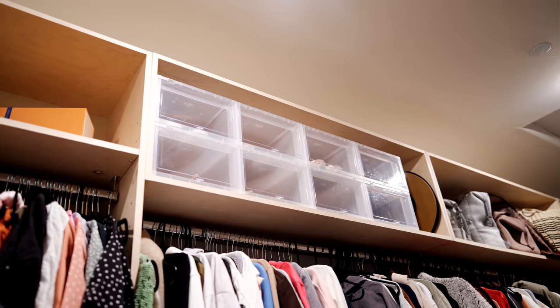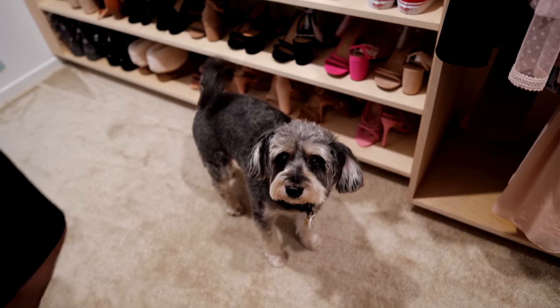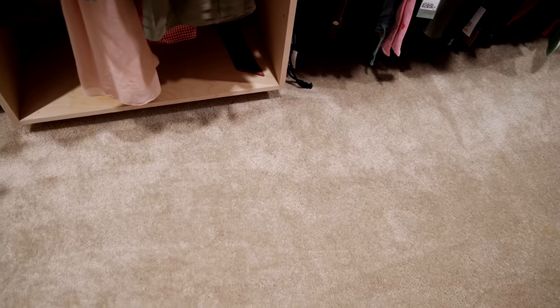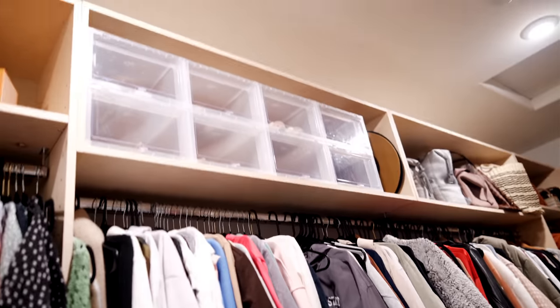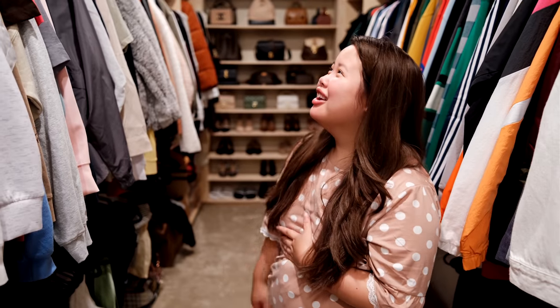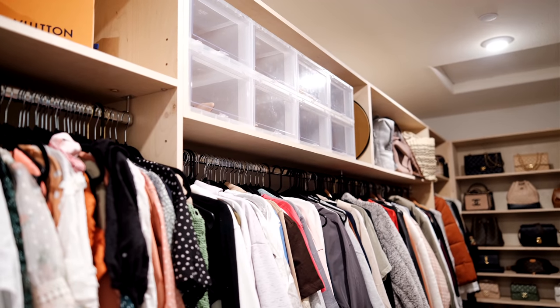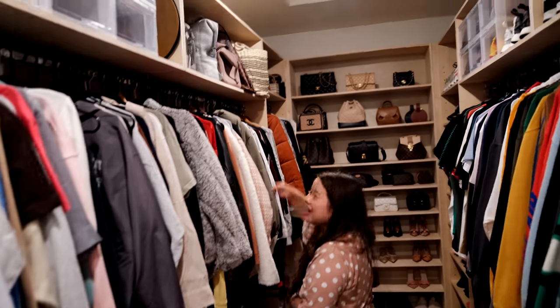Carlos walks in and scares me while I'm filming! I'm sorry babe, my heart is literally in my stomach. Since you're here, film me. He walked in quietly while I was giving a tour of the closet. I had the door closed so I thought I would have heard it. Moving on — these boxes have our designer shoes, investment shoes that I like to keep protected.